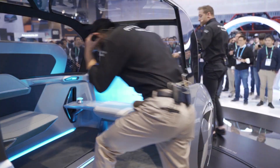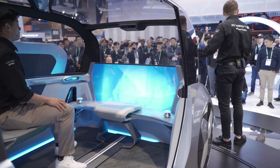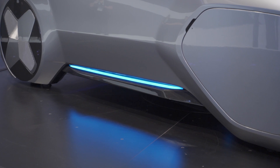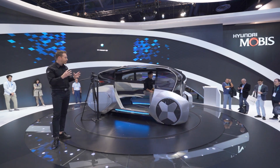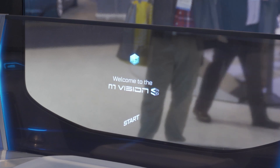As Eric makes his way into the car, the car identifies that he's in there and switches to blue lighting to alert him and everyone on the outside that the car is in autonomous driving mode. It's going to utilize facial retinal recognition to identify the driver and greet him with a nice, warm welcome message.